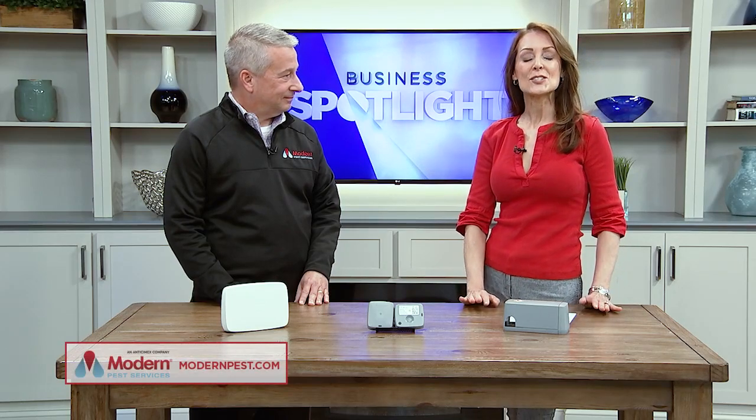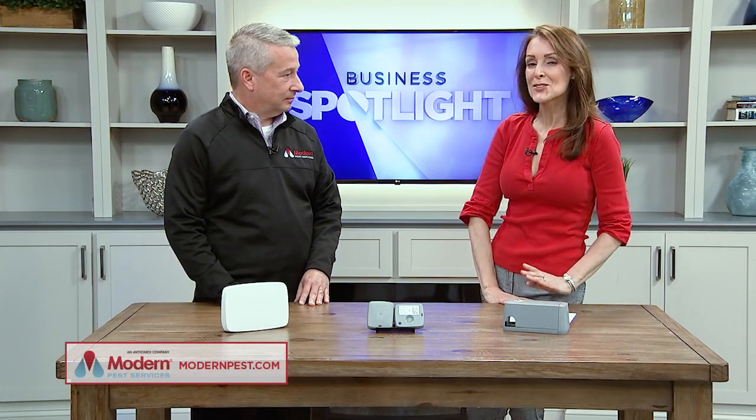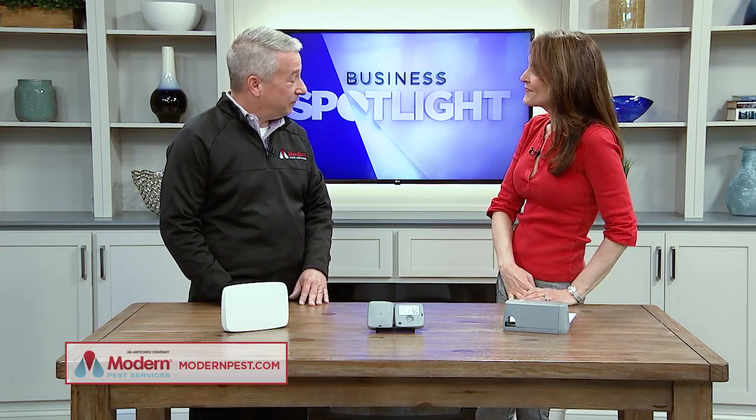Now that it's chilly outside, unwelcome guests may be looking for a cozy spot inside. Joining us is General Manager of Modern Pest, Joe Schaefer, with a smart solution. Great to see you. Thanks for having me.